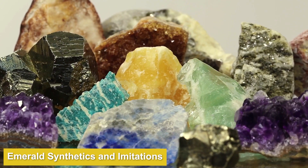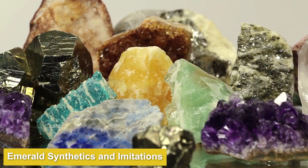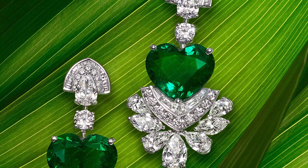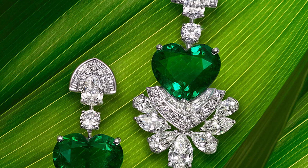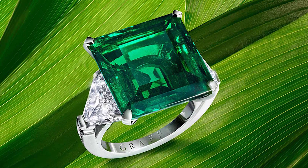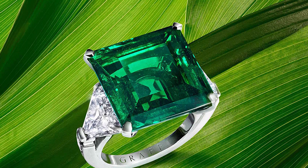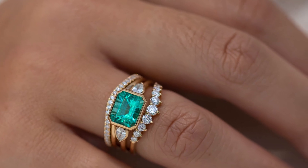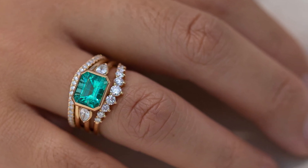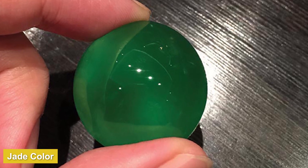Lab-created emeralds are real emeralds, just formed in a lab instead of the ground. Scientists are able to create eye-clean versions with deep green colors more easily, but they are also a lot cheaper. There are gem sellers all over the web advertising green beryl as imitation emerald. Green gems commonly confused with or passed off as real emeralds include green beryl, green sapphire, green jade, peridot, and green glass.